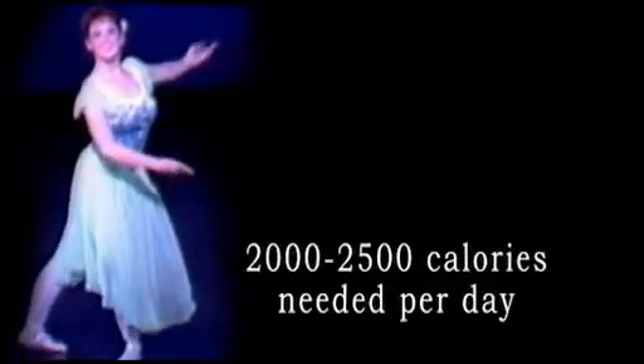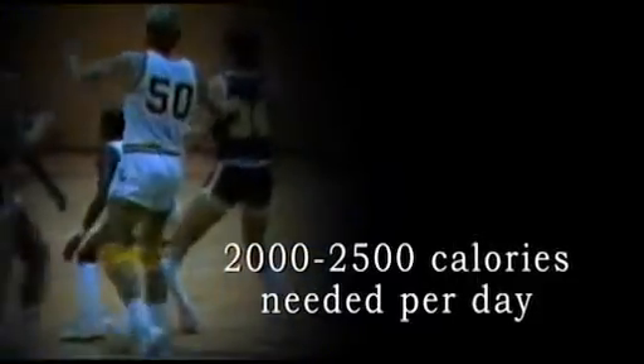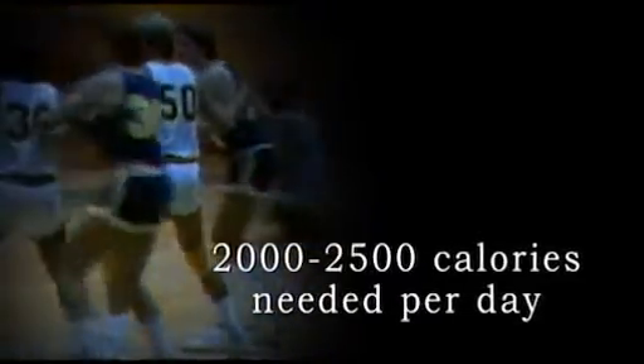For energy alone, the average human body needs about 2,000 to 2,500 calories of energy-creating nutrients every day, mainly from glucose, a simple sugar processed from carbohydrates.